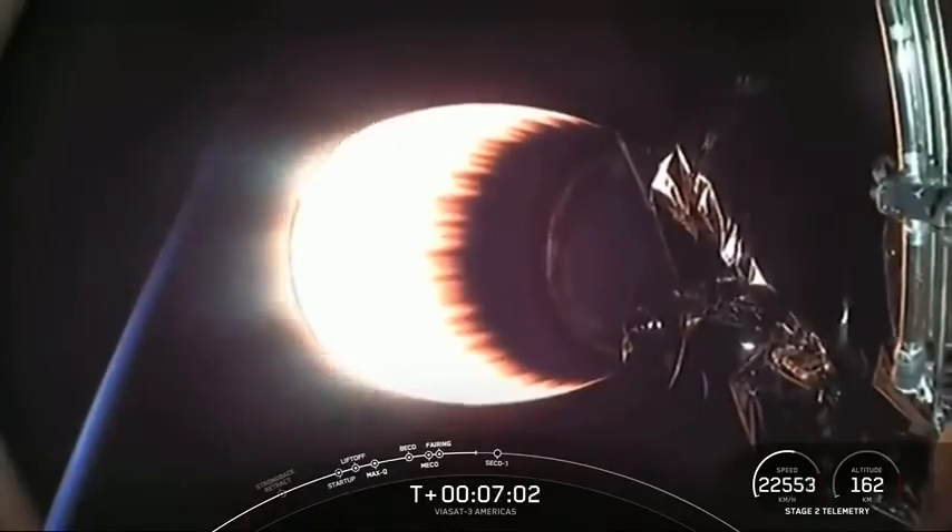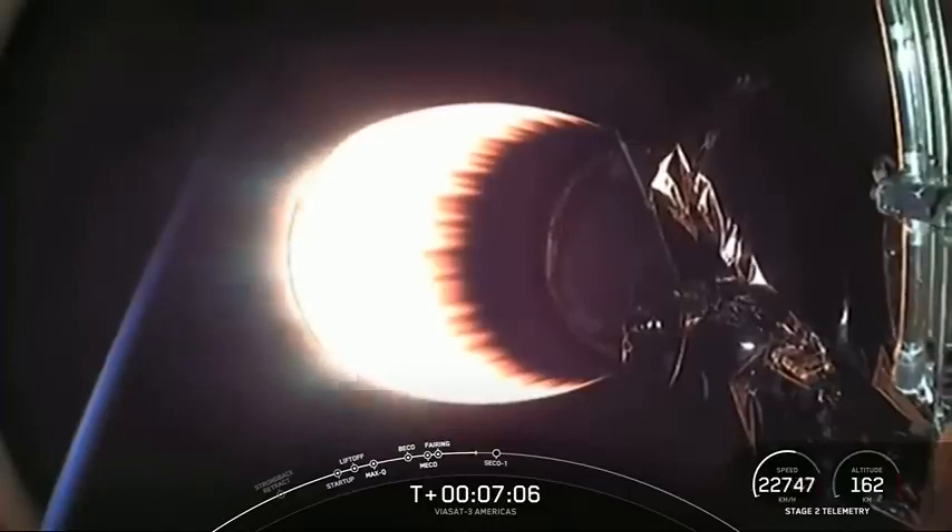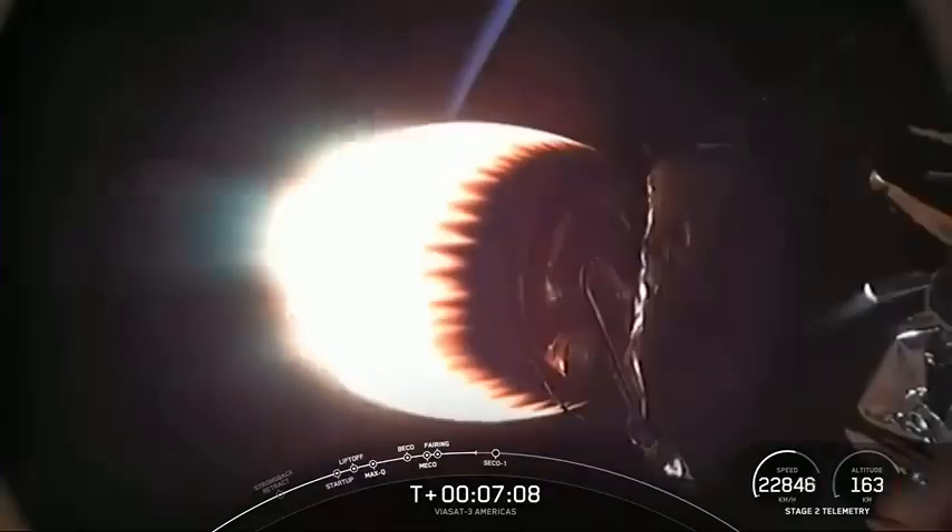Today's mission marks SpaceX's 28th launch this year, 227th overall mission to date, and our fifth operational Falcon Heavy mission.